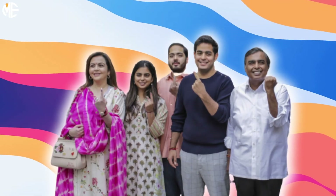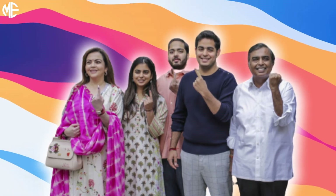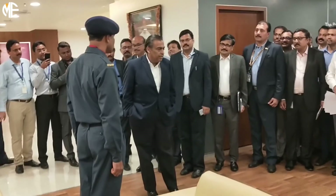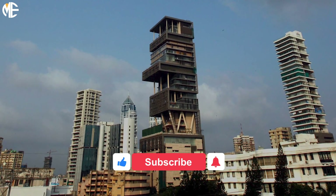Unlike most families worth billions, the Ambani family owns just one home, as opposed to the expected several around the globe. Initially, the family shared a house with Mukesh's mother and brothers, but after Mukesh's father passed away of a stroke, he decided to break the bank on the 400,000-square-foot home.